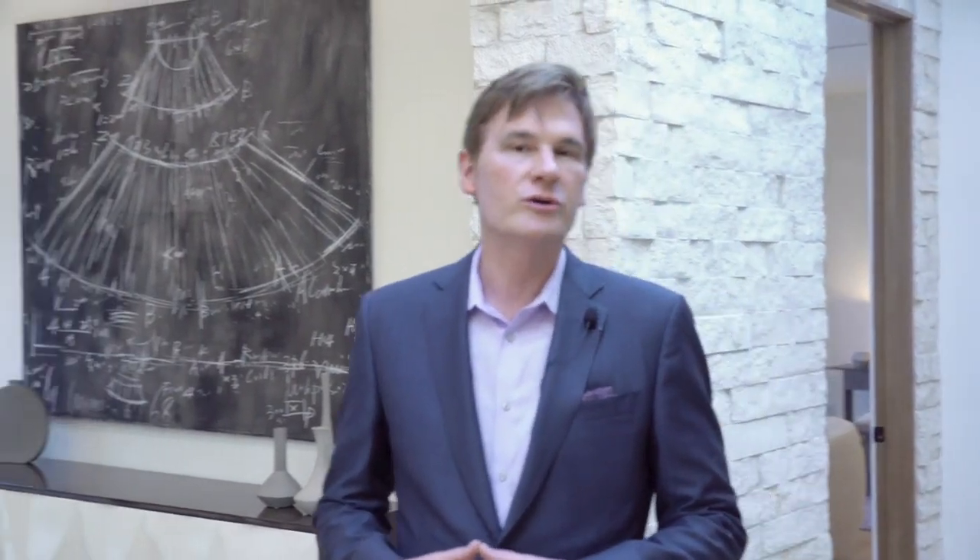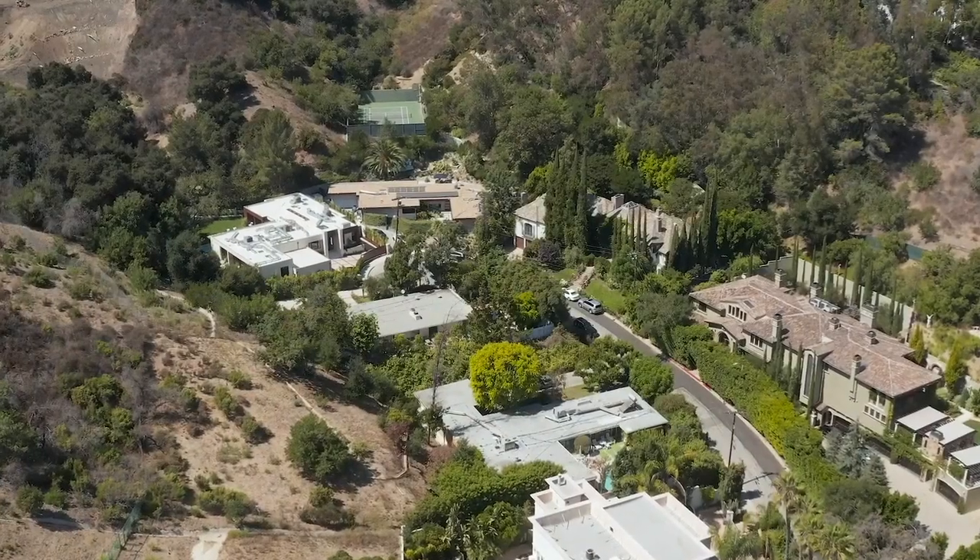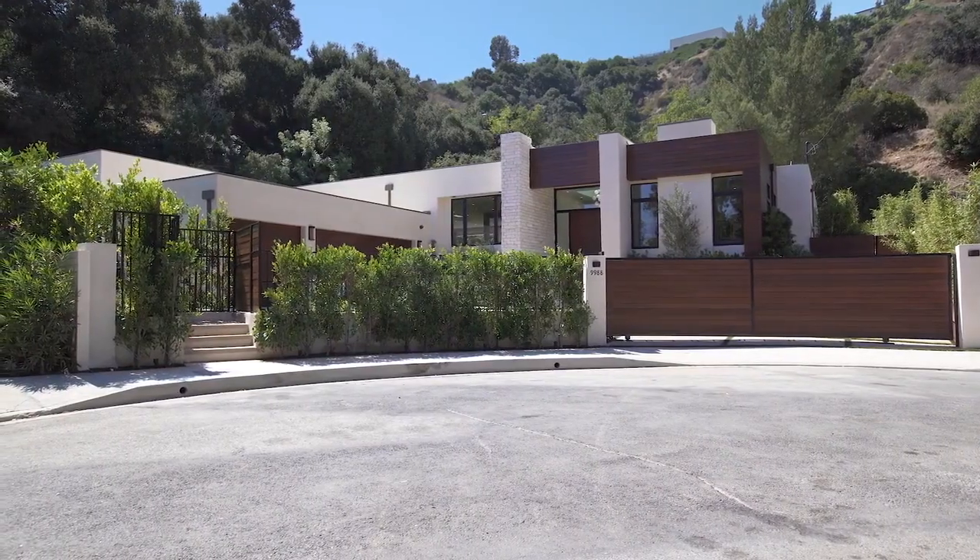Welcome to an exotic and refreshingly different new construction single-level villa on Lieb Drive here in Beverly Hills Post Office, just off of Benedict Canyon.